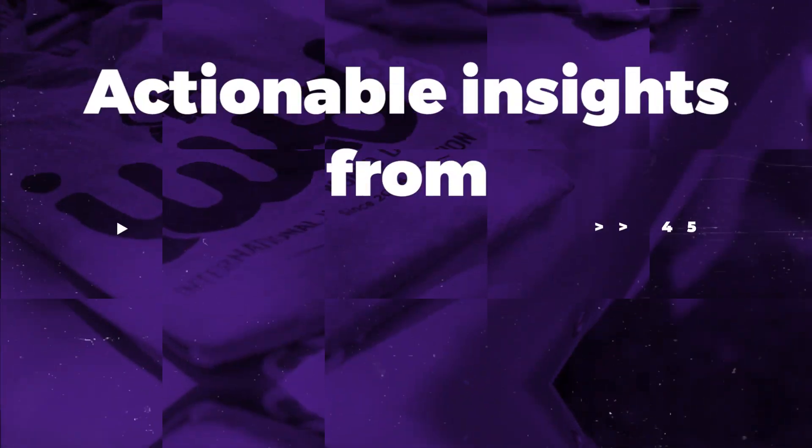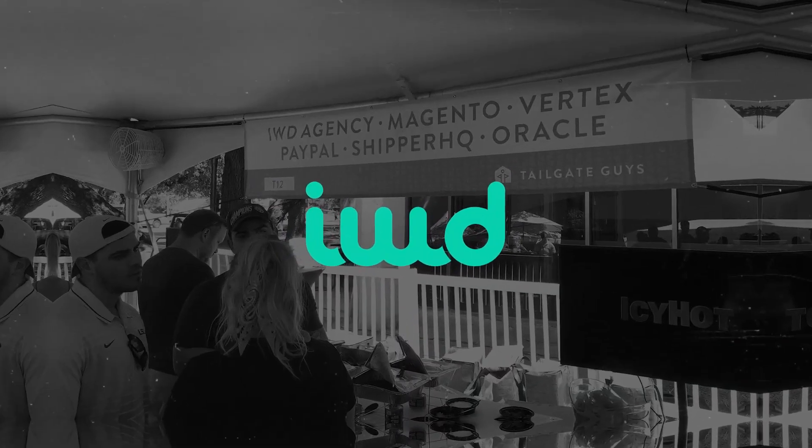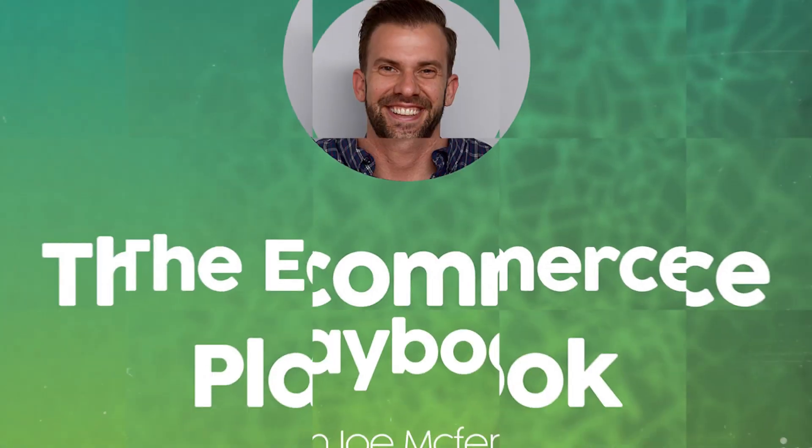Today we're going over the top 10 things you'll want to consider when picking Shopify or Magento for your business. Welcome to the e-commerce playbook brought to you by IWD Agency, where we share tools, tips, and tactics from industry-leading experts to help you take your e-commerce game to the next level. Here's your host, Joe McFerrin. Both of these platforms are super powerful — the top e-commerce platforms in the world, used from small business to enterprise, from mom-and-pop shops all the way up to $100 million companies.